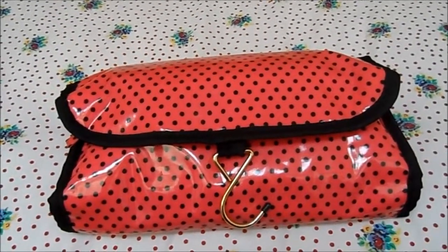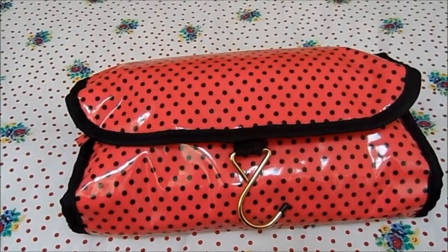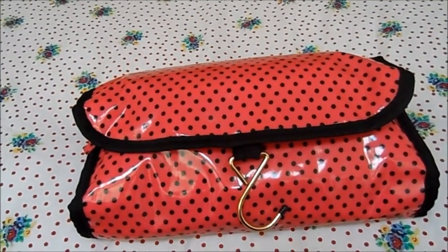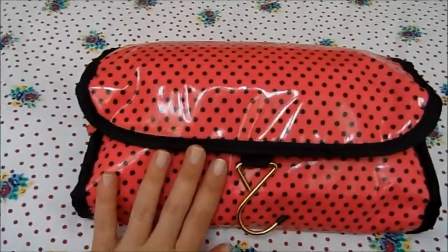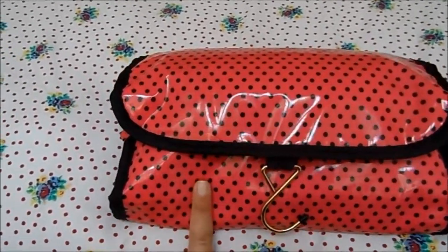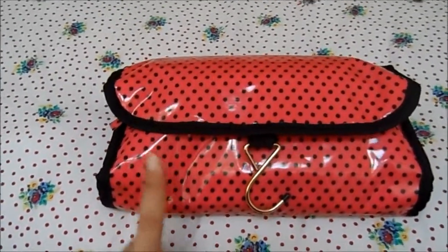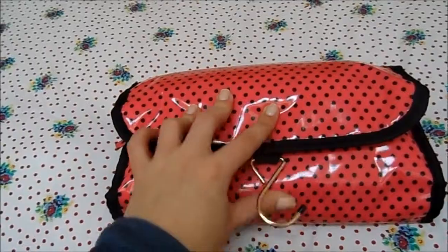I'm going away on holiday in a couple of days — just for a week to visit family, do a couple of things I need to do, but also have a little holiday time. I thought I'd show you what I packed in my cosmetics bag. I've got my makeup, brushes, and skincare items in here. I'll probably have to take some hair care in a separate bag.